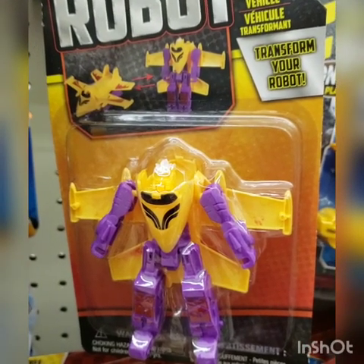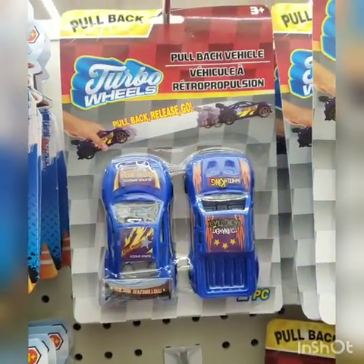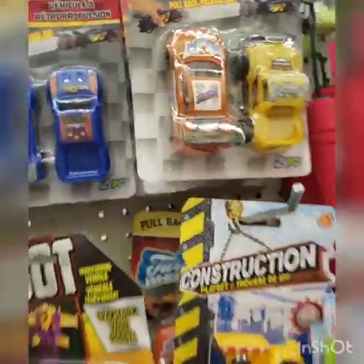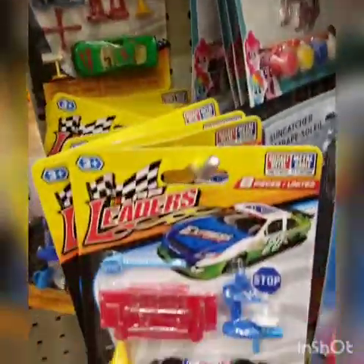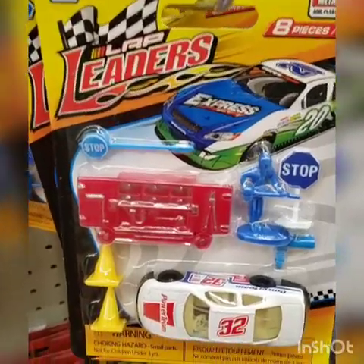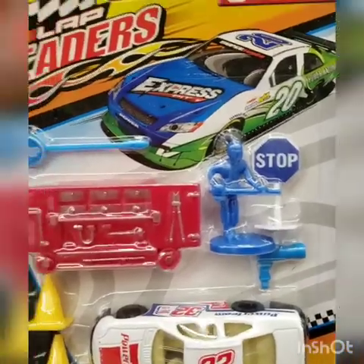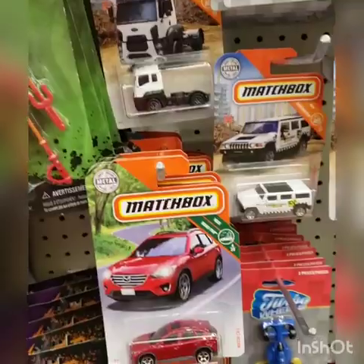This is the first time I'm seeing these transforming vehicles - here you see it as a robot but it transforms into a plane. They have these cars that you pull back, release, and they go - those are cute. Something else that I thought was cute but in my opinion is not age-appropriate for Chunk. It says three plus but it's a lot of small pieces - it's a car with a guy, stop signs, cones - I think that's for a bigger boy. And I already told you about the Matchbox.